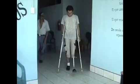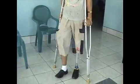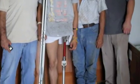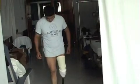Over the course of one week we fabricated and delivered eleven prostheses. Three of them were hip disarticulations. We delivered five above-the-knee prostheses and three below-the-knee prostheses.